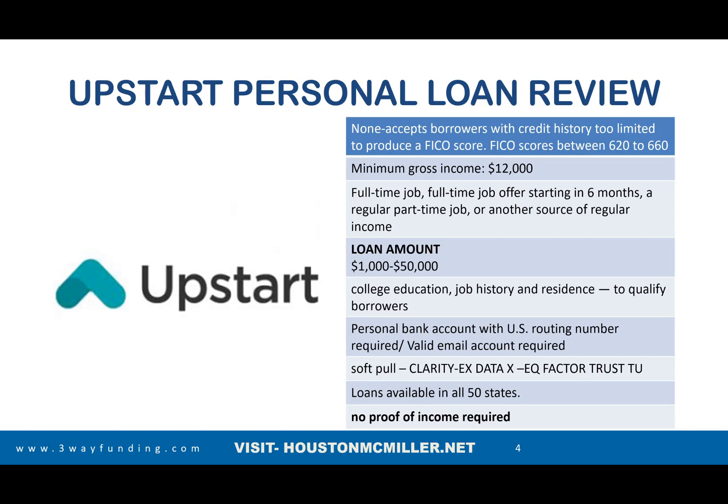The reason I'm talking about these specific lenders is that beyond the FICO score, they use other metrics to help you get approved. Those metrics include things like whether you have a college education, how long you've been on the job, or how long you've been at your residence. That's why you don't have to go through traditional banks to deal with these lenders.